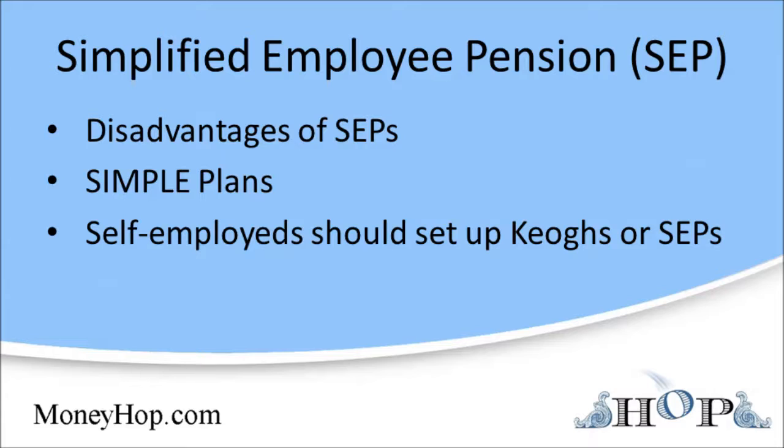This is stricter than the 401 account, which allows vesting over five to seven years. A SEP is quite flexible, however. If things are good one year, you can contribute 10% or more to all eligible employees. If you've had a bad year, you can skip contributions entirely.